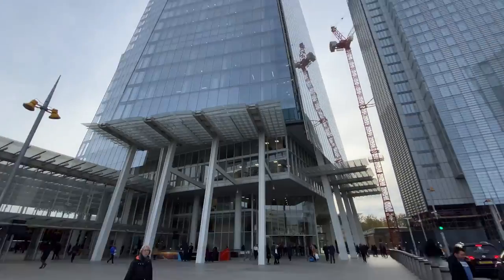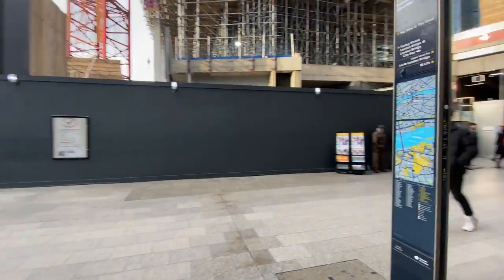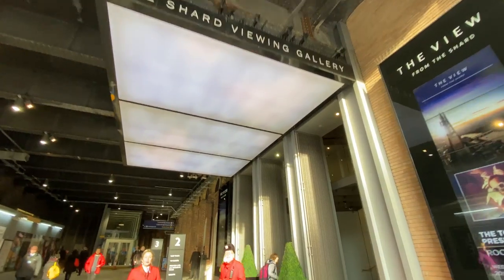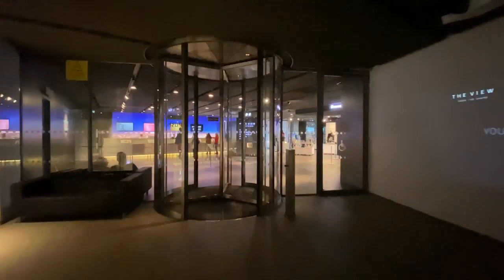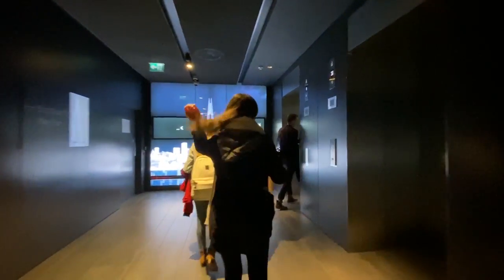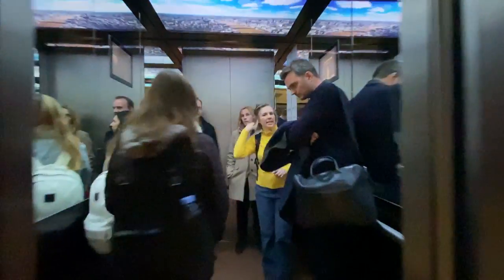If you know me, you know that I visit the Shard quite often, and that's because they had the annual pass for the past three years. However, in 2020 they have now stopped it. One day I would love my timelapses being displayed there — well, that's just a dream. By the way, hi if you're new to this channel. My name is Michael Thomas. I'm a London-based time-lapse, travel, and architecture photographer.